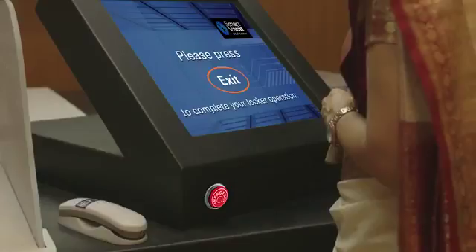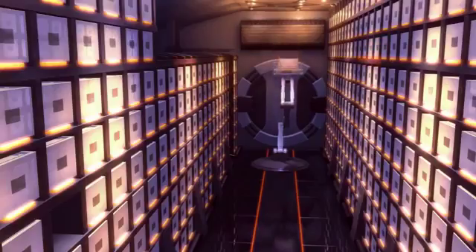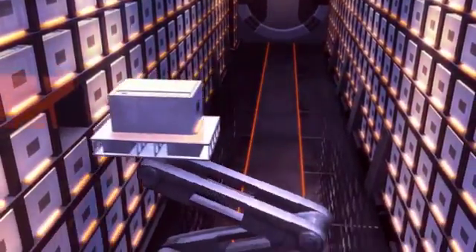To end your locker operation, secure the lock with your master key and press the exit button. The robotic arm will place your locker safely in the fortified vault.